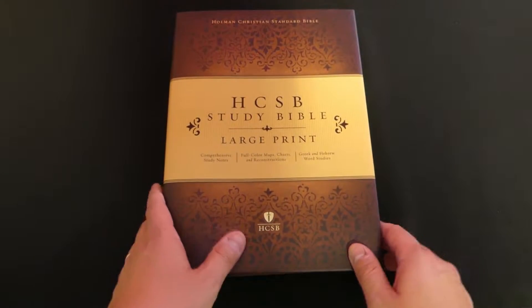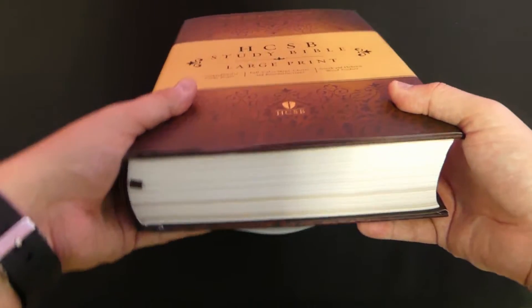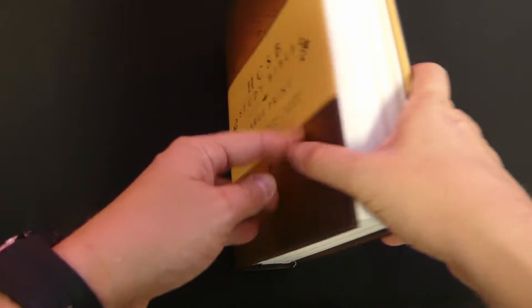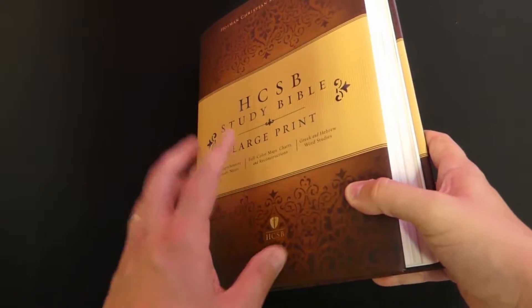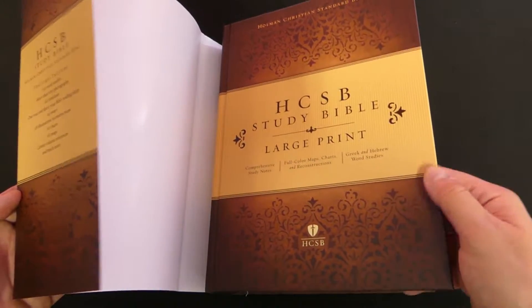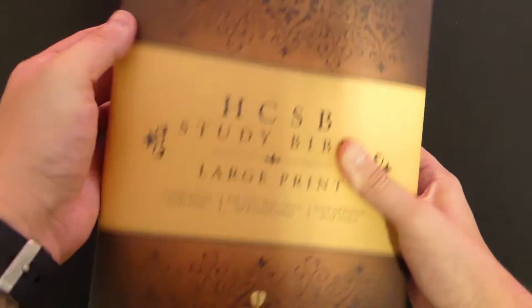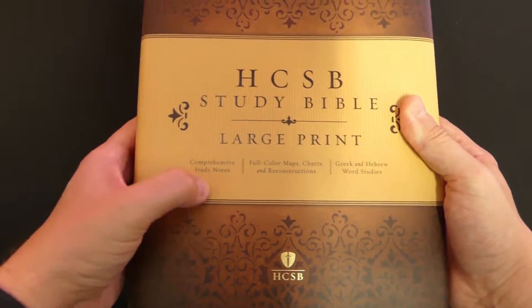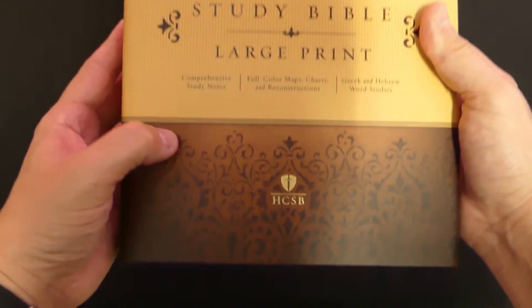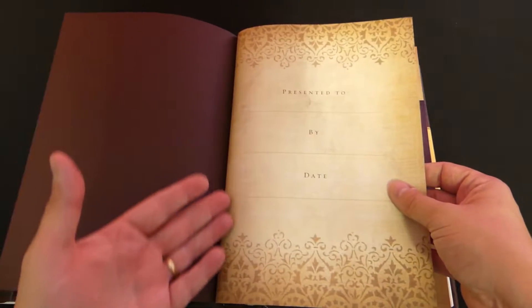I'm going to mostly show you from the large print edition because it will be easier to see here. This is incredible what you are getting for the price — it has a dust jacket and also a nice cover printed the same way. On the large print, it has 'Holman Christian Standard Bible' printed in gold at the top and shows you some of the features right on the front there.